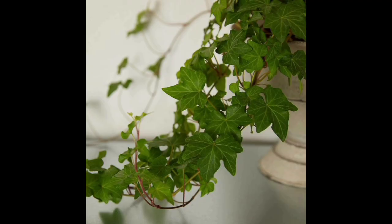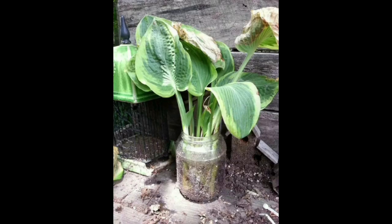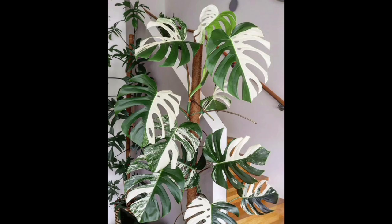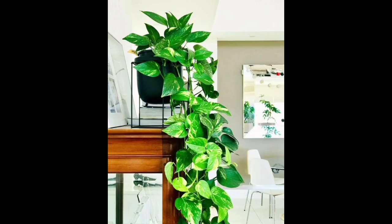Number twenty one: polka dot begonia plant. Number twenty two: hosta plant. Number twenty three: variegated monstera plant. Number twenty four: pothos plant.